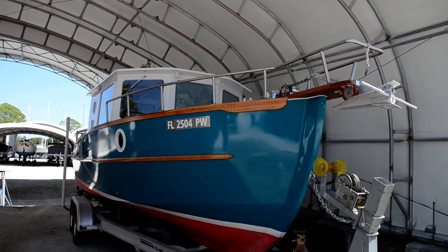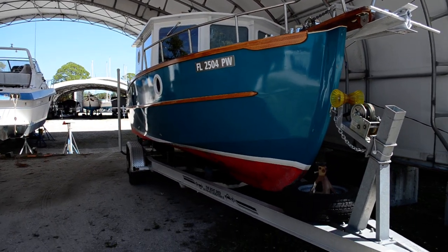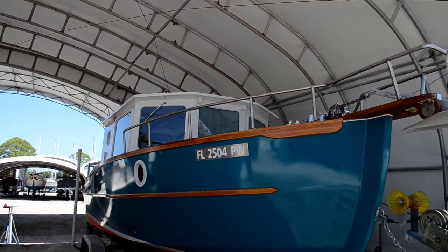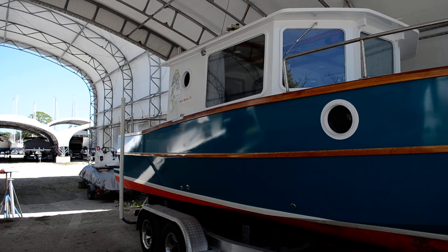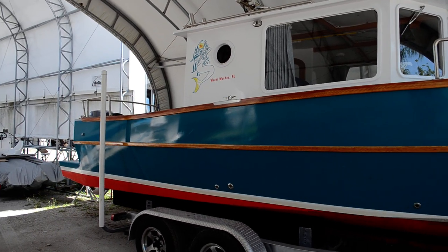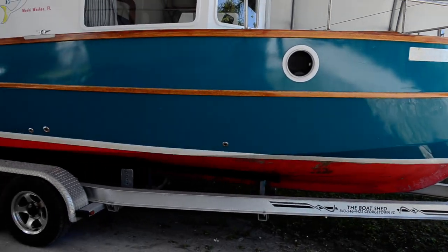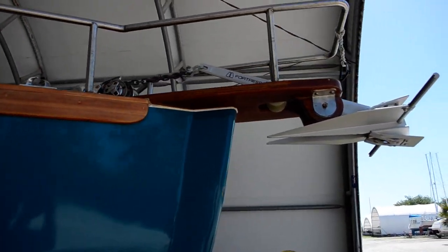Hello everyone, this is Tom with Edwards Yacht Sales. Today we're looking at a Sam Devlin designed Surf Scoter. This is a 2015 vessel, commissioned in 2015, designed by Sam Devlin on the west coast — the northwest — and it was built by the owner, who is a lumber consultant. Evidently he knows his woods, because this thing is just beautiful. The craftsmanship is excellent wherever I look.